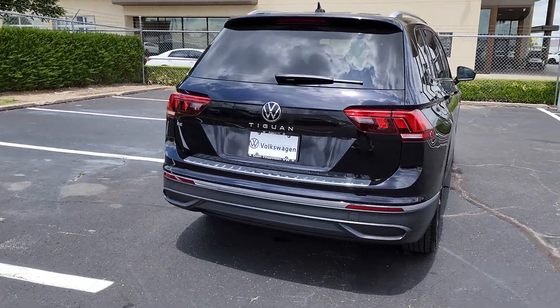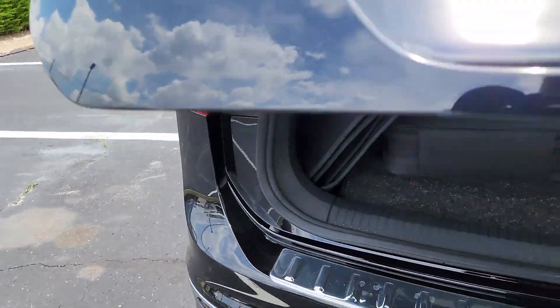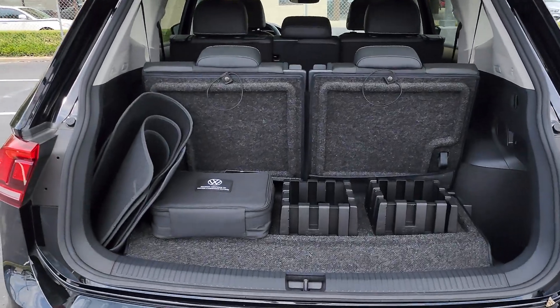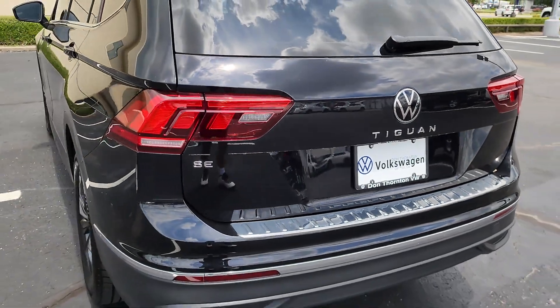These are just some of the great options this vehicle comes with: panoramic roof, keyless entry, power liftgate, satellite radio, heated mirrors, heated front seat, rear AC, power driver's seat, alarm, and aluminum wheels.